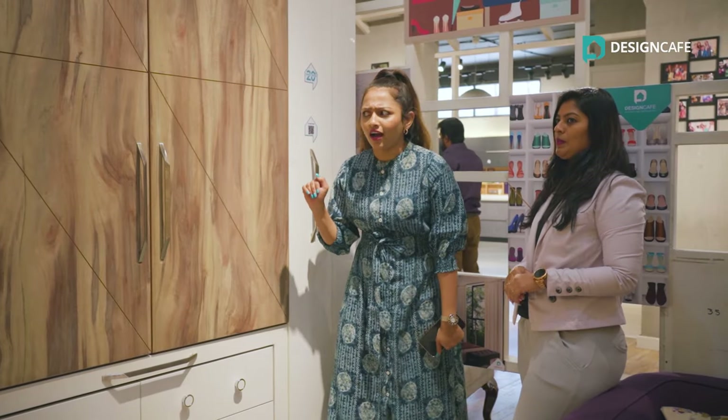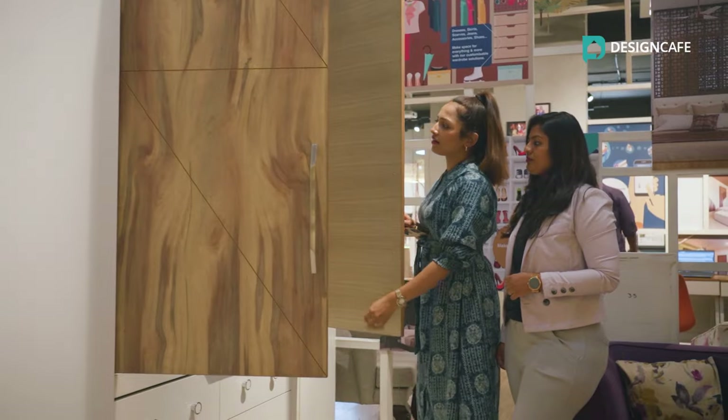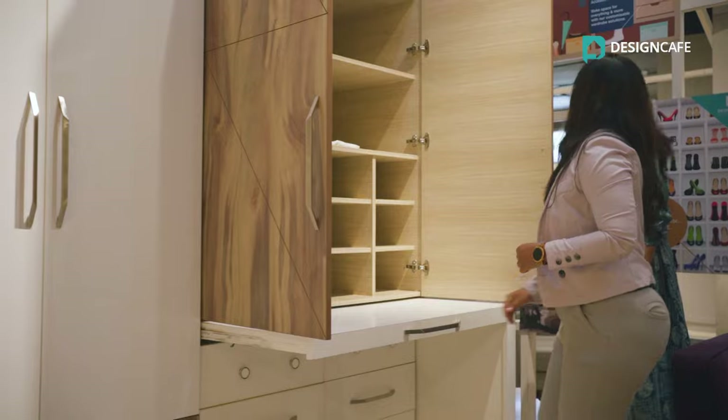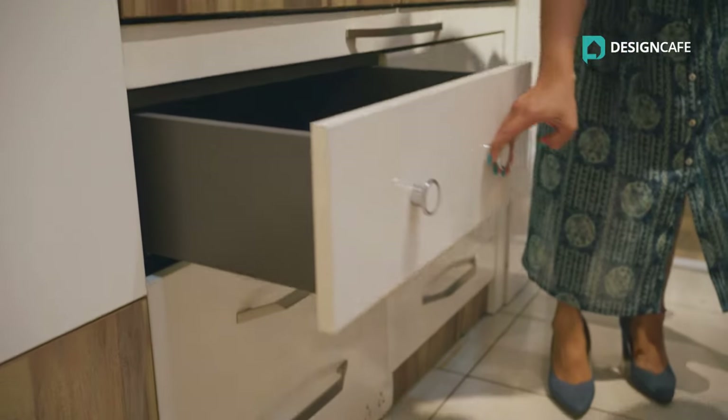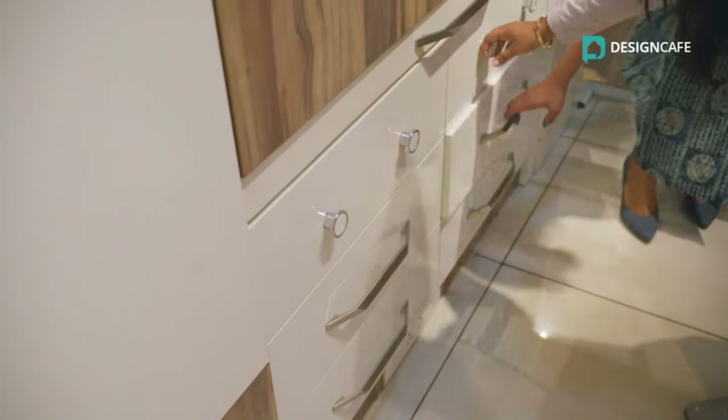Everyone has a wardrobe space in their house. But do you know, it can also be a multi-purpose space unit? This wardrobe unit has multiple cabinets and drawers to organize clothes, makeup, grooming sets, books and toys for your little ones — all in one space.